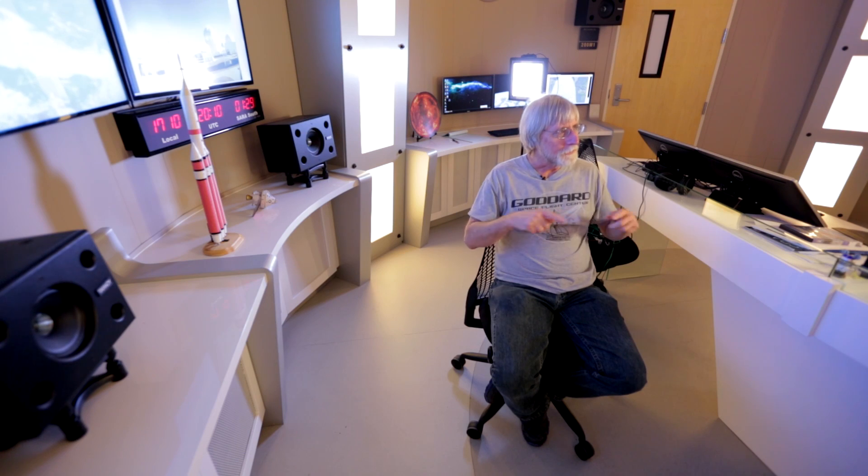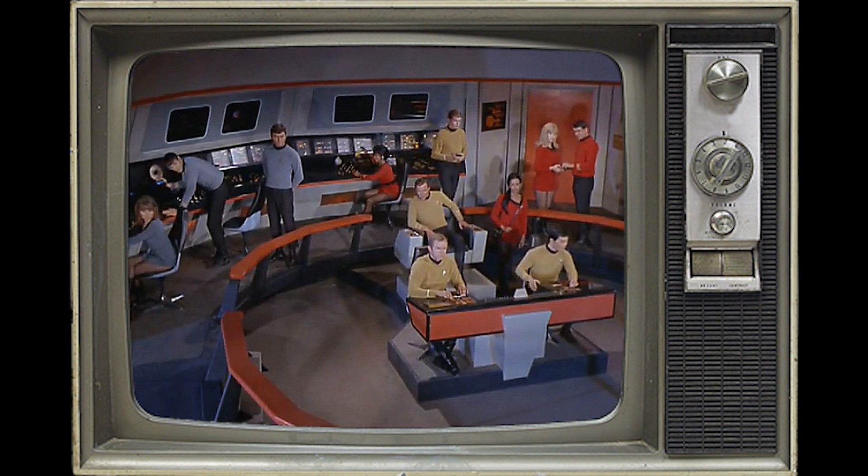I put that in a circular room and I thought, that reminds me of something — it reminds me of a starship bridge. So I wondered if we could just go that extra step and design it so that it really does look like a starship bridge.